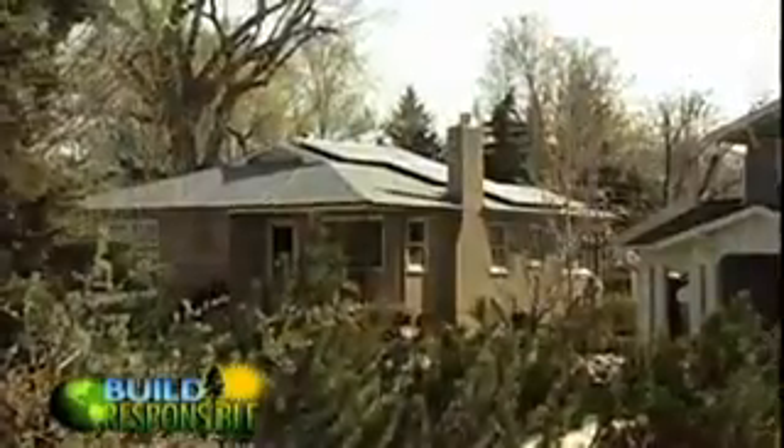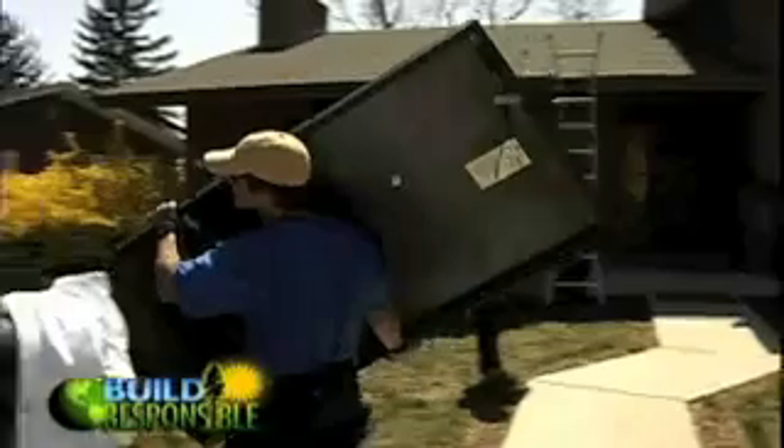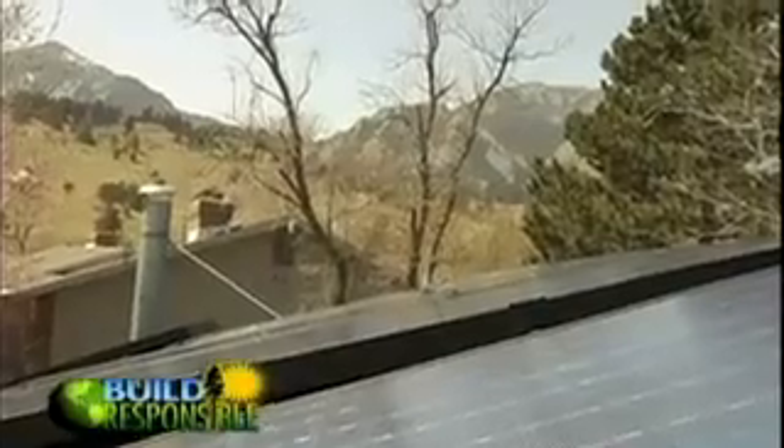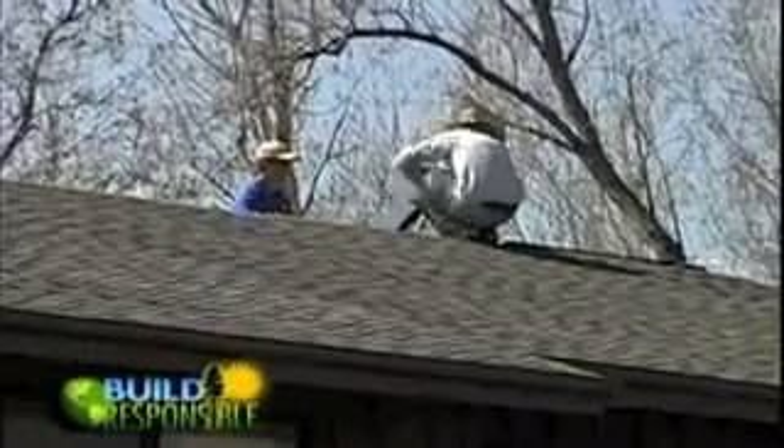The Nestles say with the rebates, it wasn't as expensive as they thought. It's so exciting to come out and check the meter in the morning and see what it is. We'd do it in any location we'd ever build another home or move to — it'd be a great thing to do. Just south of the Nestles, tucked into the rocks of South Boulder, the Thomas family knows all about using the sun's energy. It's their third home to have PV panels.